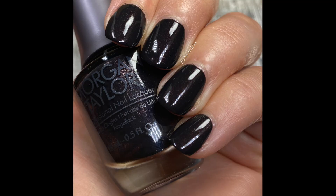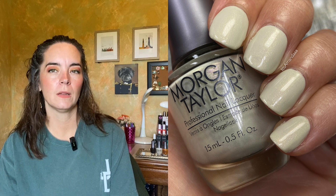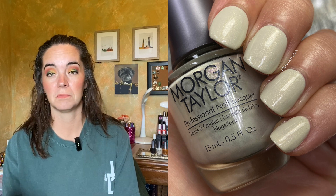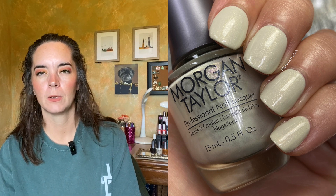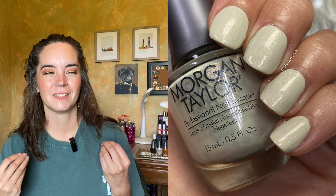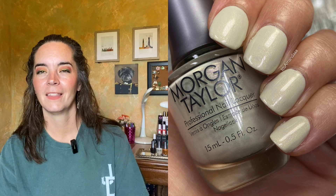The next polish is called Do Me a Favor — like grassy 'do' — and it's described as an ivory pearl. This needs three coats to be completely opaque, which isn't surprising for a light color. The formula was fine; it just wasn't quite opaque in two coats, so I added a third. It's not a color I reach for a ton, but I love when other people wear it. Three coats of Do Me a Favor.